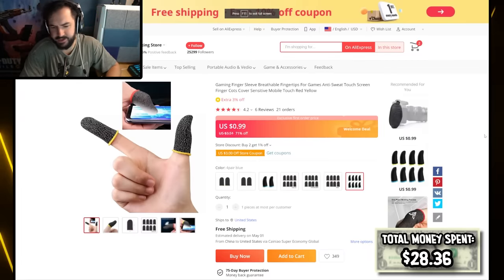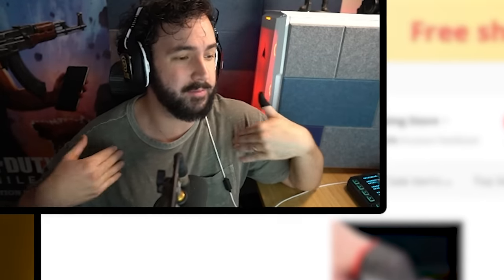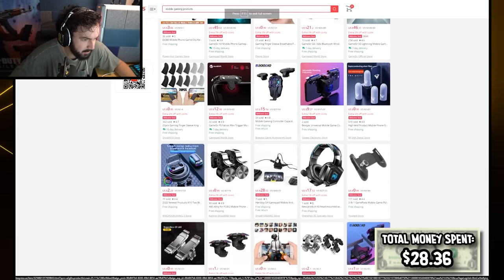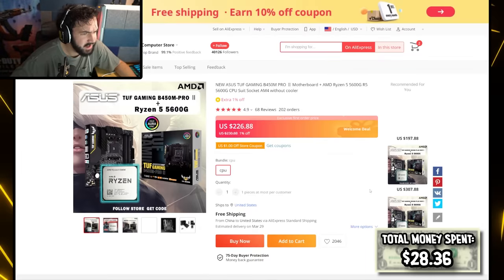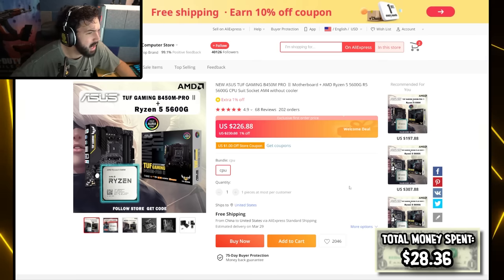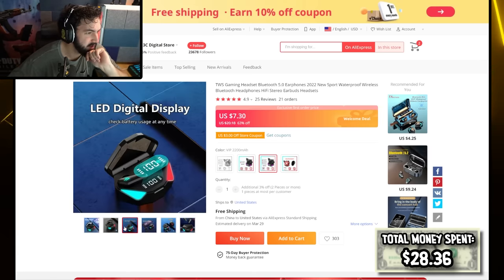I'd put thumb sleeves on our list of weird mobile gaming products, but I already have thumb sleeves, so to me this is just the way that I game. We've already tried a fan and triggers before. Oh wait, is this the ROG? You can get a ROG? Wait, this is a Ryzen CPU. How is this a mobile gaming product? I am so confused. It says gaming headset. This is a headset? Are those like really weird-looking earbuds?